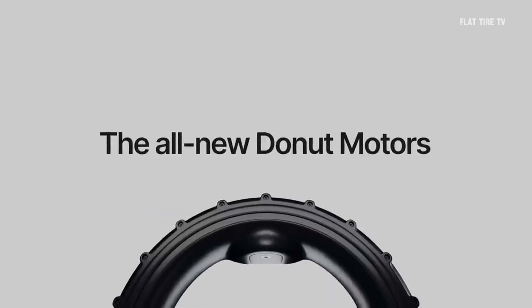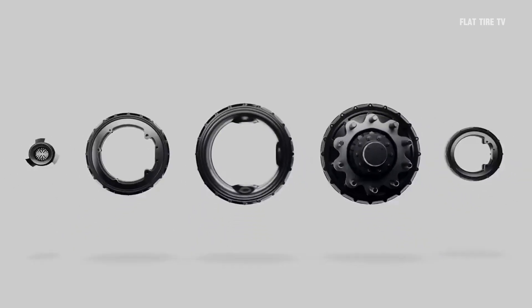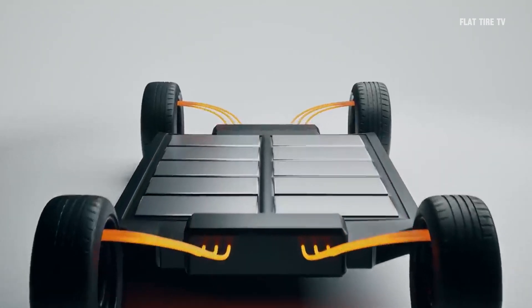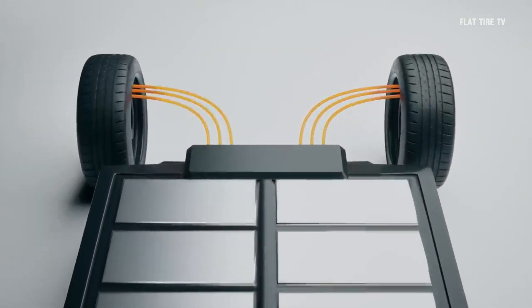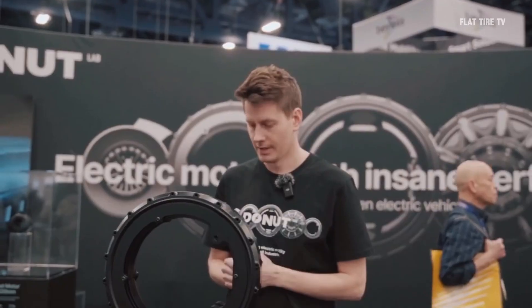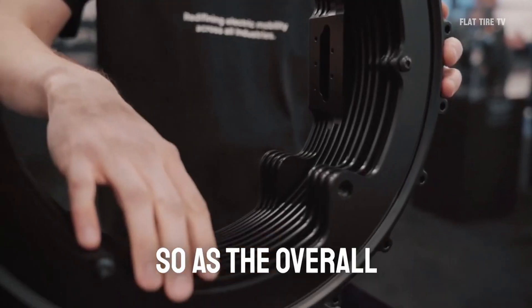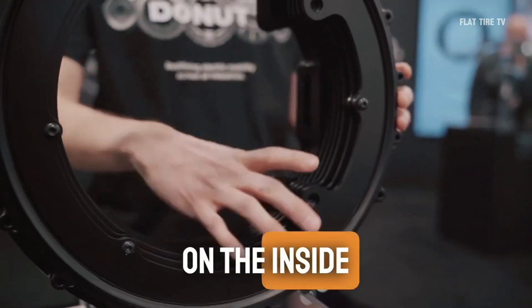Inspired by reverse radial flux designs, their motors maximize magnetic force by placing permanent magnets in a carbon fiber hoop. The hypercar model, with 845 horsepower and 3,172 lb-ft of torque, promises impressive performance in a package that weighs only 88 pounds.